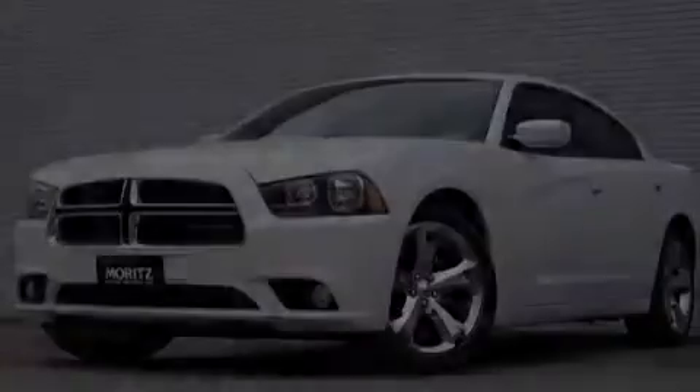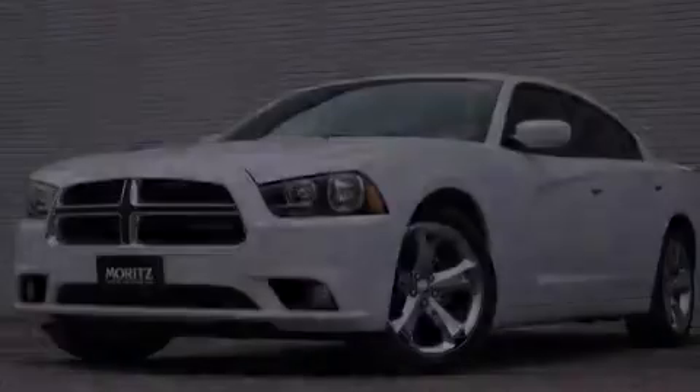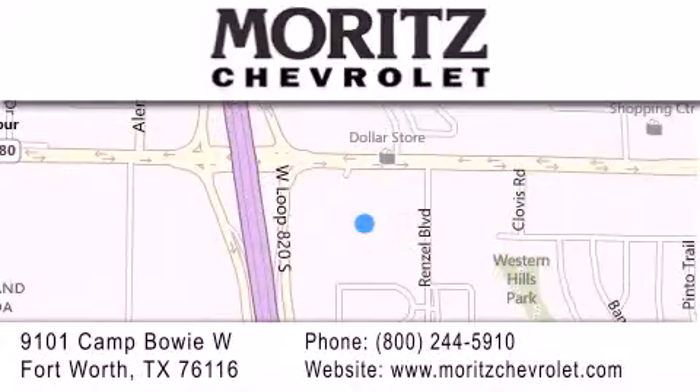Stop by today and test drive this automobile for yourself. Thank you for considering Meritz Chevrolet for your next luxury vehicle. If you have any questions, please visit our website, give us a call, or stop by our dealership, located at 9101 Camp Bowie West in Fort Worth.